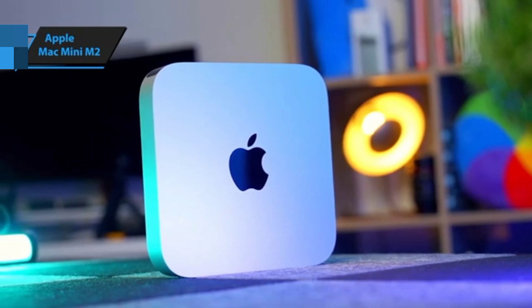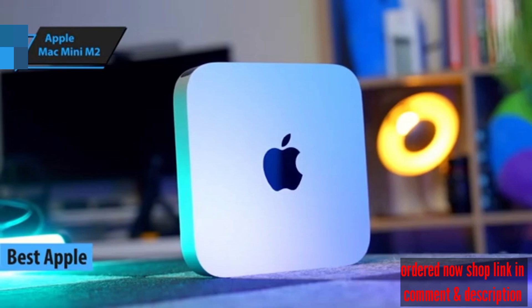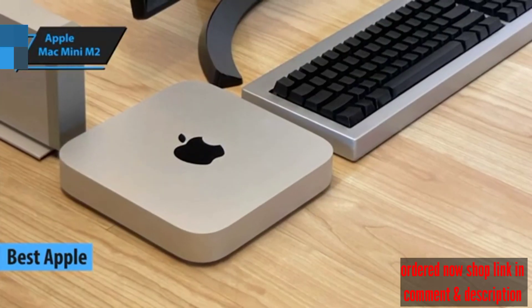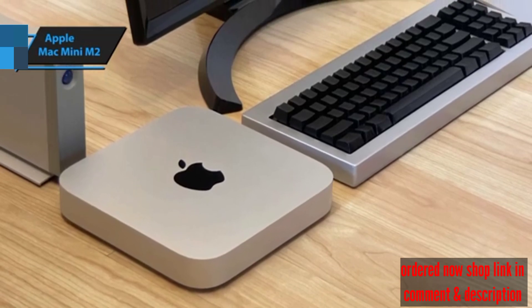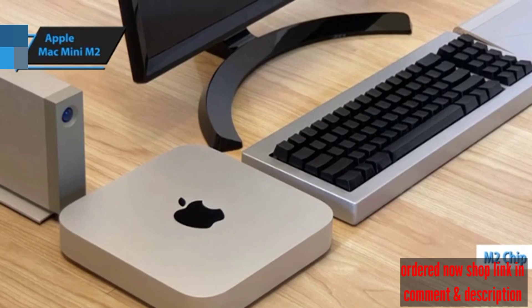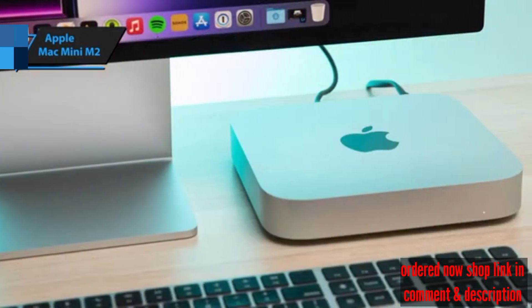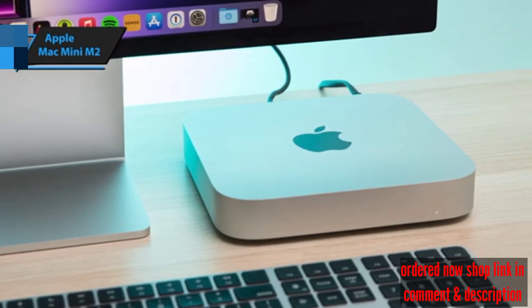The Apple Mac Mini M2 has the best Apple Mini PC in 2024. According to user reviews and our own experience, this compact powerhouse is unbeatable. The Mac Mini M2 is equipped with Apple's groundbreaking M2 chip, which delivers outstanding performance that eclipses its predecessor. Whether you're surfing the web, handling emails, or delving into photo and video editing, the Mac Mini M2 won't let you down.